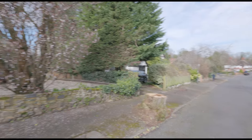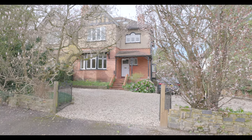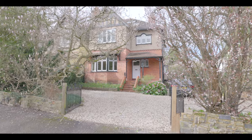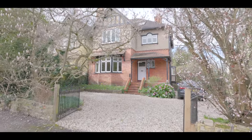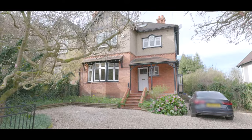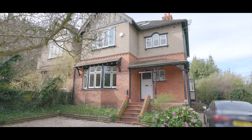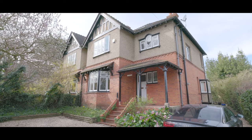Welcome to College Avenue in Maidenhead and this beautifully presented four-bedroom semi-detached property, situated just half a mile from Maidenhead town centre and train station, now servicing Crossrail, with excellent access to local schools, amenities and additional travel links, and featuring plenty of driveway parking, a large rear garden with three main floors as well as a large cellar underneath.